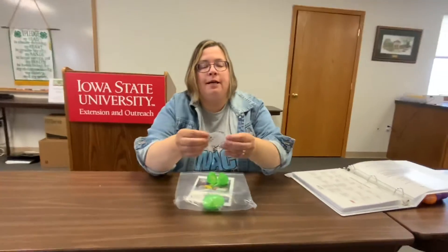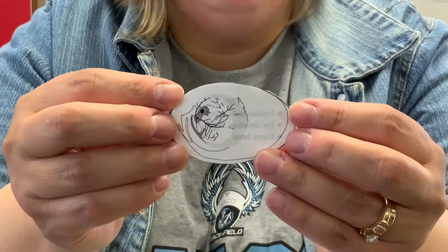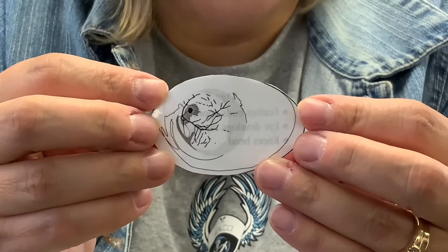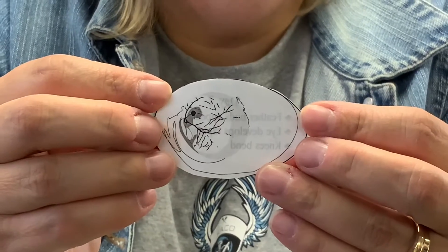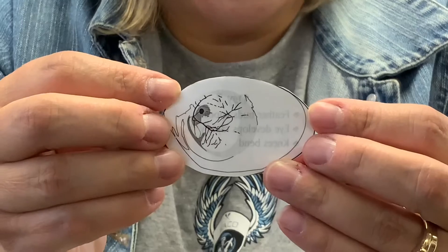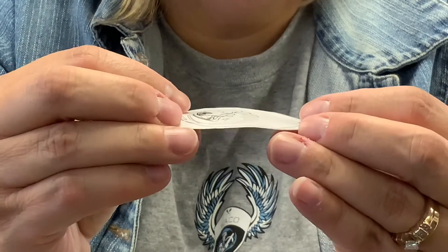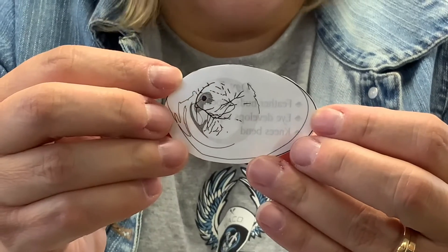Now when I open it up, I want you to really look at the egg — you can really see a chicken. You can see its head, you can see the tail, and that spot there in the center that is black is the heart.